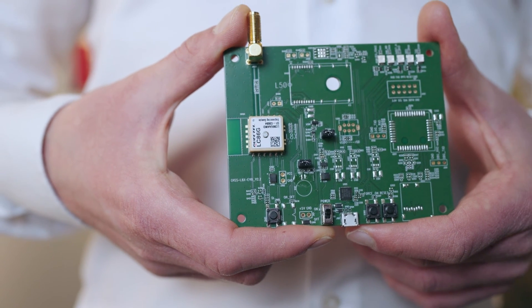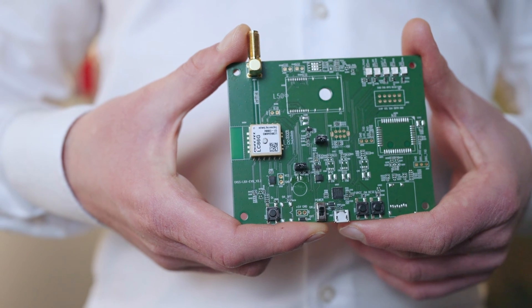Due to its reliable performance and low power consumption, the LC86G series is perfectly suited for IoT applications, including real-time tracking systems and sharing economy services.